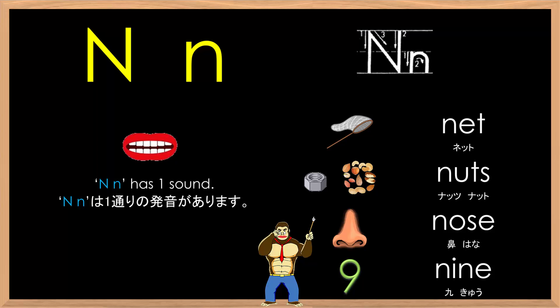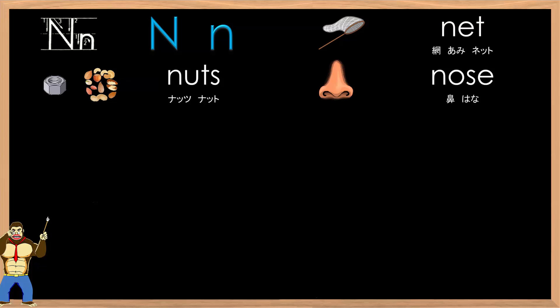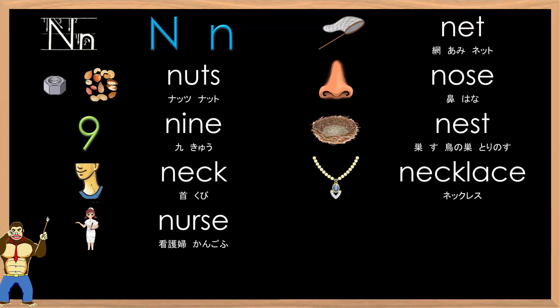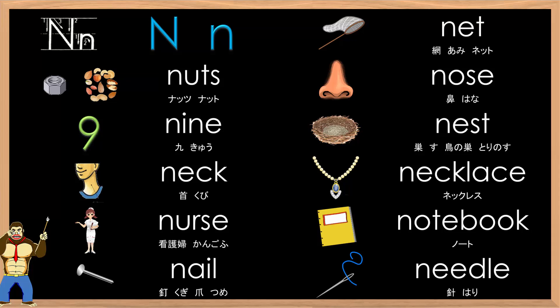Let's review and practice some words that use the letter N. Okay, here we go. Big N, small N. N-N-N-N. Net, Nuts, Nose, Nine, Nest, Neck, Necklace, Nurse, Notebook, Nail, Needle.